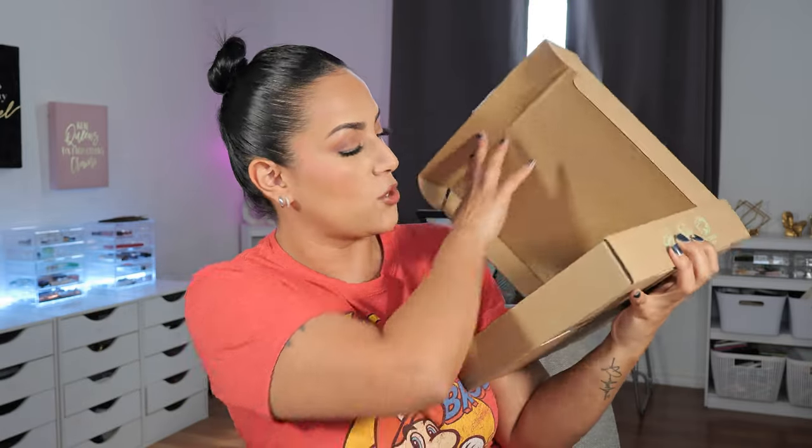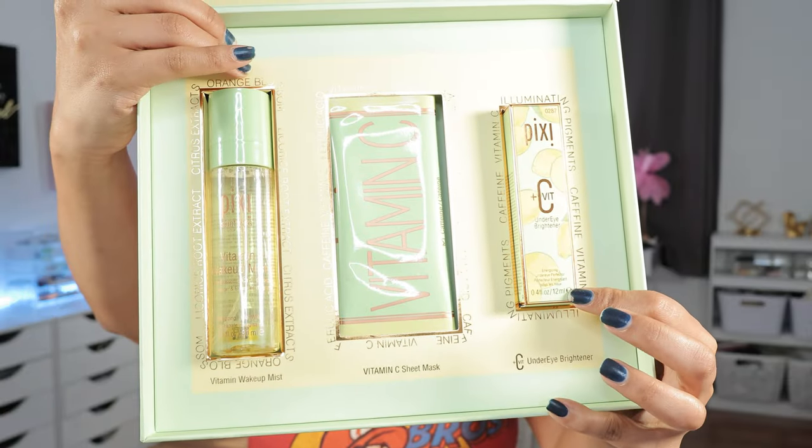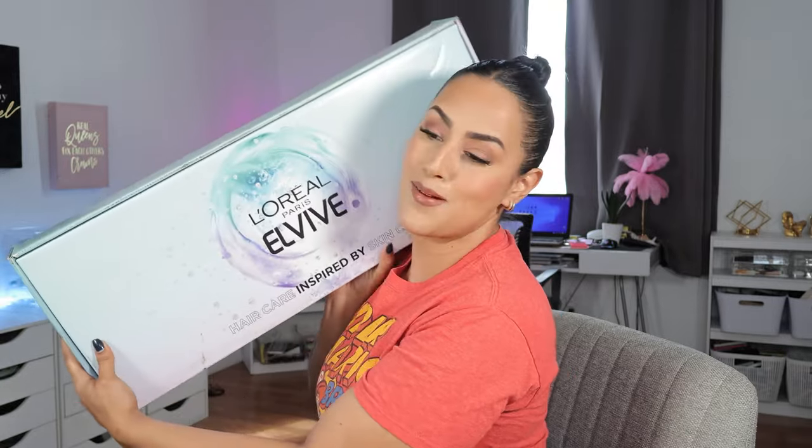Let me show you some PR stuff — I only have two because I started creating shorts with the others. The first is from our friends at Pixi, who are always sending amazing PR. We have some skincare: an under-eye brightener, a sheet mask, and a makeup mist. The under-eye brightener contains caffeine, which is going to be amazing to plump up the skin, especially the under-eye area. The sheet mask has citrus extract and licorice root — that's going to be beautiful for your skin, helping with smoothing, plumpness, and tightening of your pores.